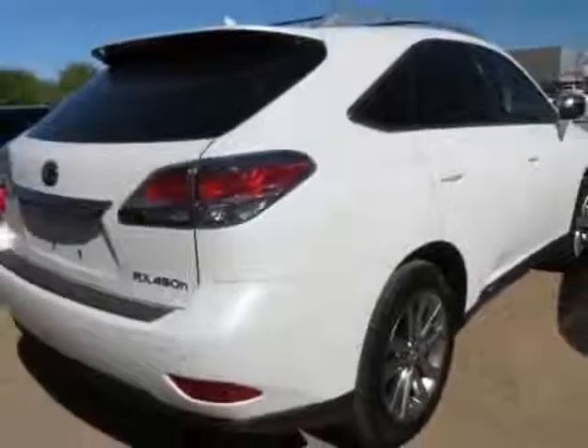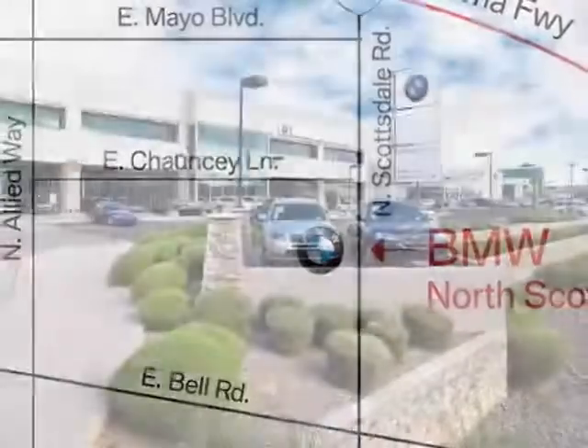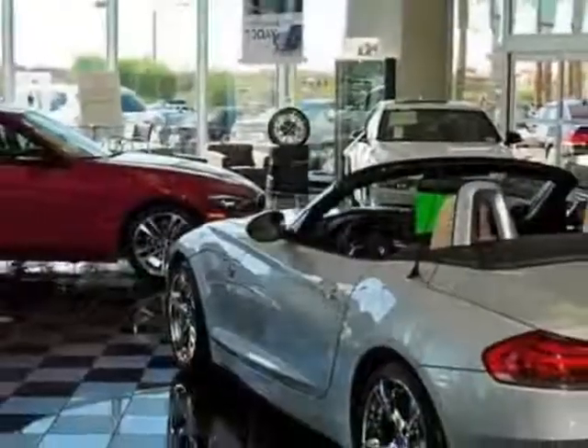This vehicle gets an estimated 30 miles per gallon in the city and an estimated 28 on the highway. This RX 450h boasts a 3.5 liter engine and has a CVT transmission. Another great feature is that this vehicle is a hybrid.